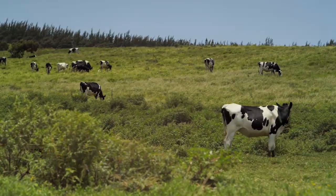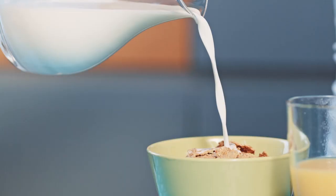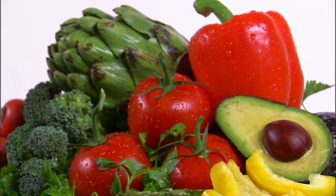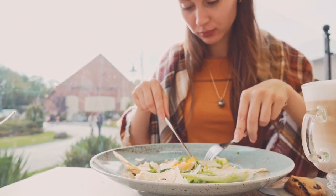Animals also eat plants to grow. So even eating things that come from animals, like meat, fish, or dairy, requires plants. Plants are super important for our health, and without them, we would all be very, very hungry.